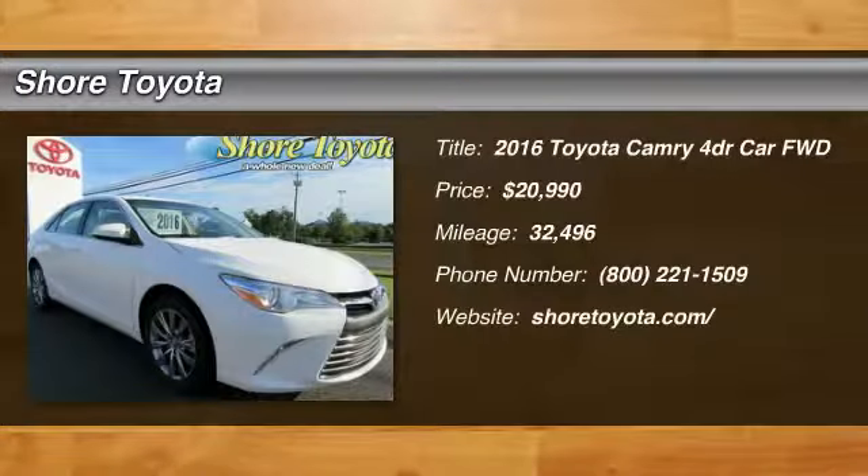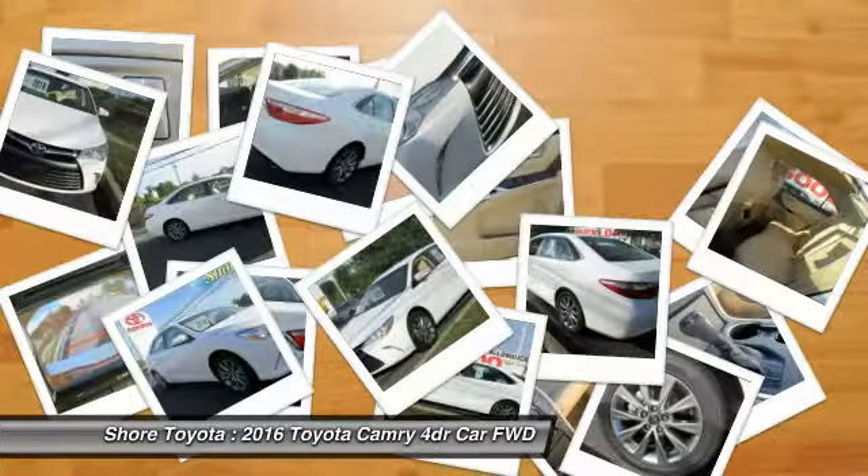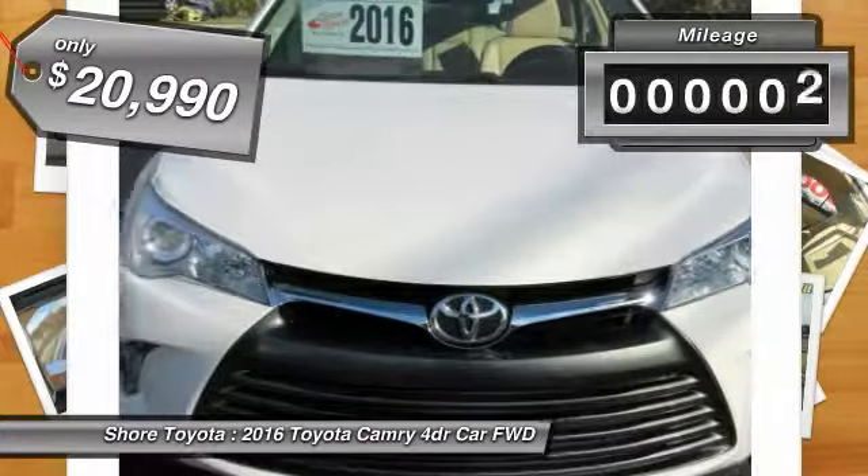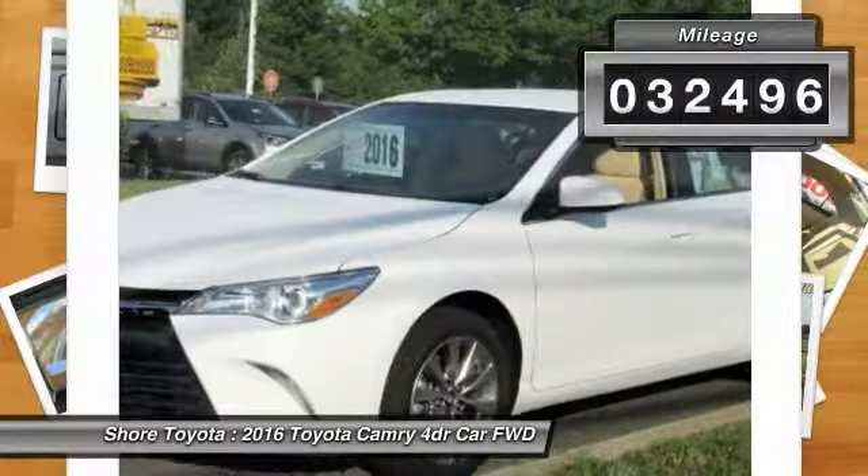Come test drive the 2016 Camry. The Toyota Camry is an affordable midsize car, reliable and a great comfortable commuter car, priced below $25,000. This vehicle has less than 35,000 miles.